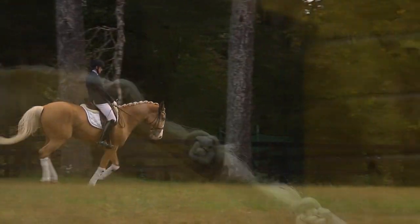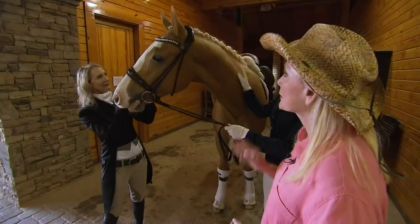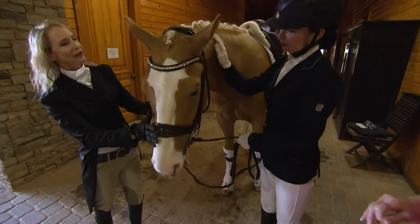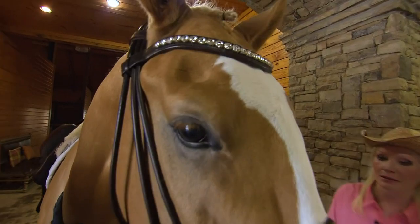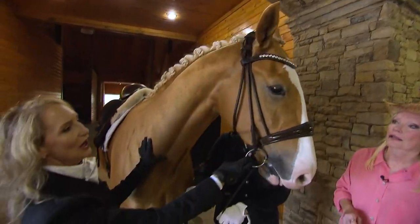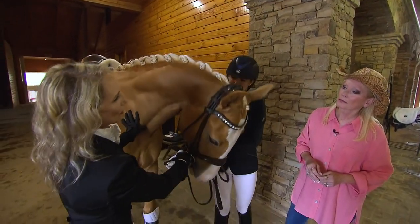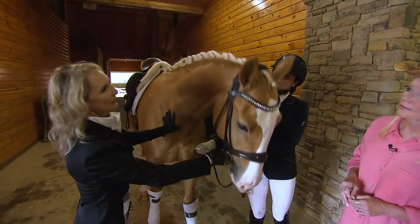Her braids are very different from hunter braids. Another thing you'll notice is her bridle has a lot of bling — it's very shiny. In the hunters, we're not allowed to have bling because they say it distracts from the judging. But in the dressage world, you can bling it up.